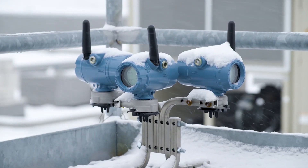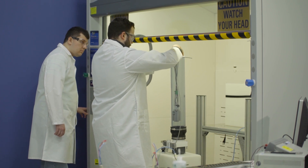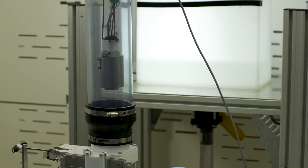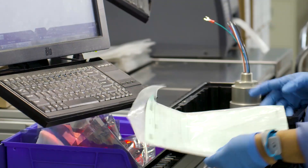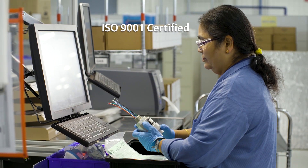No matter how harsh the operating conditions, year-over-year improvement drives everything we do. All flame and gas products are designed, engineered, and built following our total quality management system, which is ISO 9001 certified to ensure the highest quality.